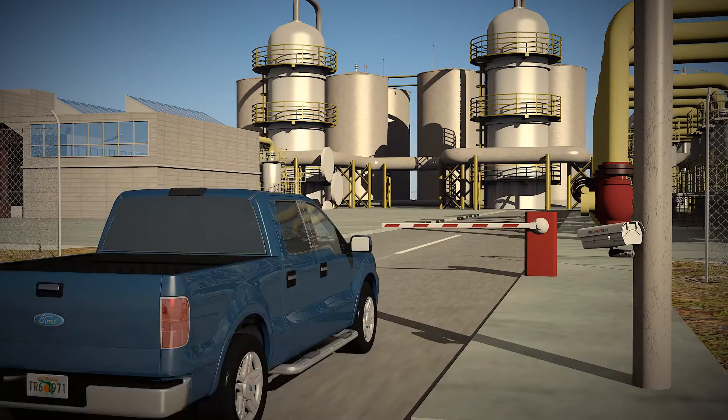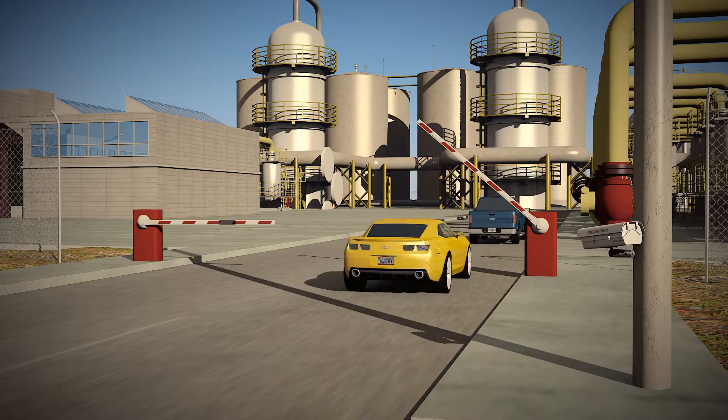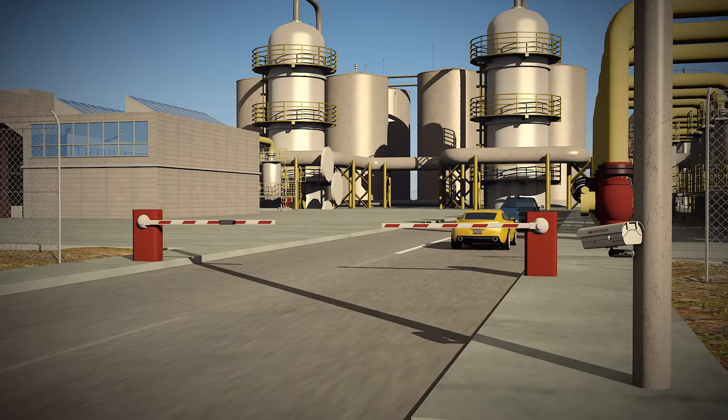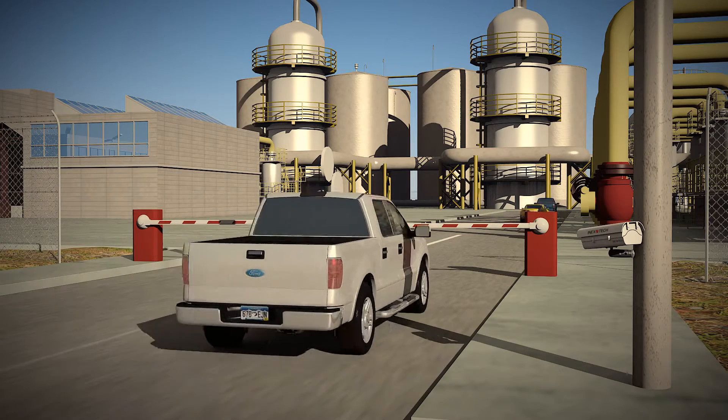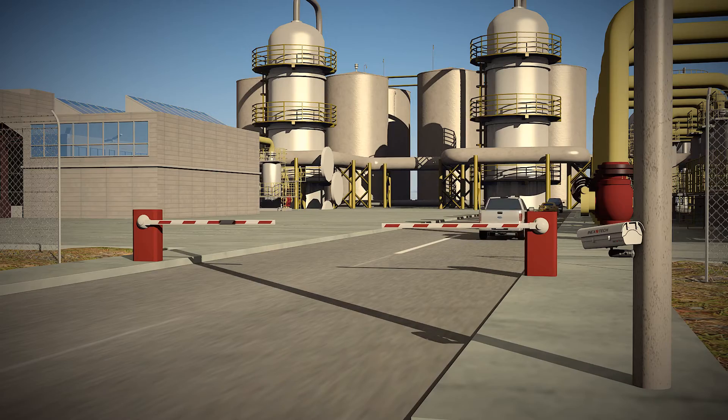State-of-the-art ALPR processors take less than a quarter of a second to process captured plate images into readable data. Processed data can be sent to many applications across the security, access control, paid parking, tolling, and weigh-in-motion industries.